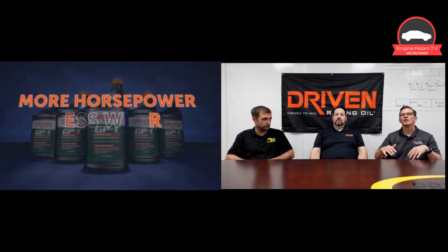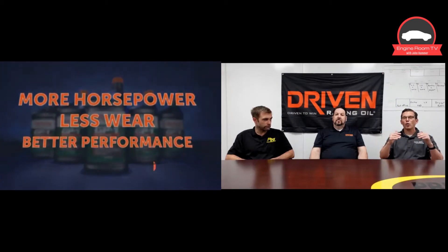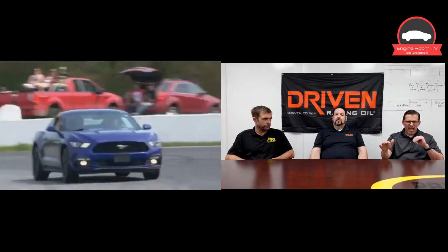That's really the beauty of this process and using Driven break-in oil. That chemistry is basically a cheat code to get the break-in process done quickly and precisely with the minimum amount of wear while still getting the job done. Doug and those guys are asking the right questions: we can get the best parts, machine everything right, but we still need that lubricant to do its job. And then you follow it up with oil analysis on the back side to make sure the job was done right.